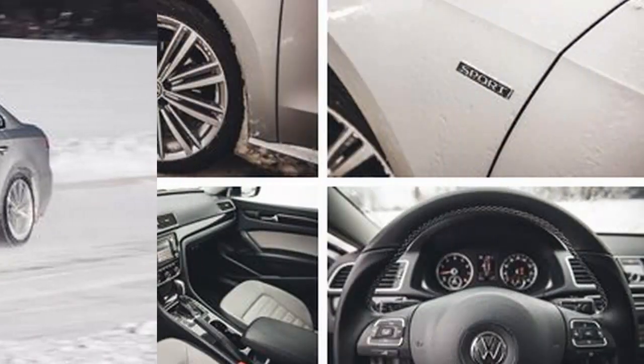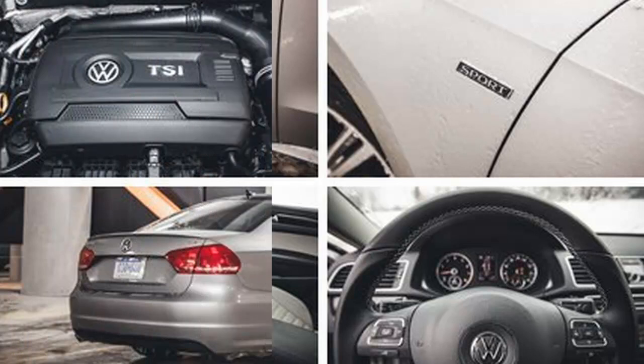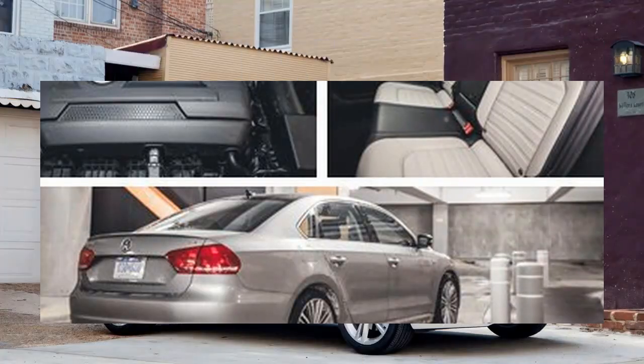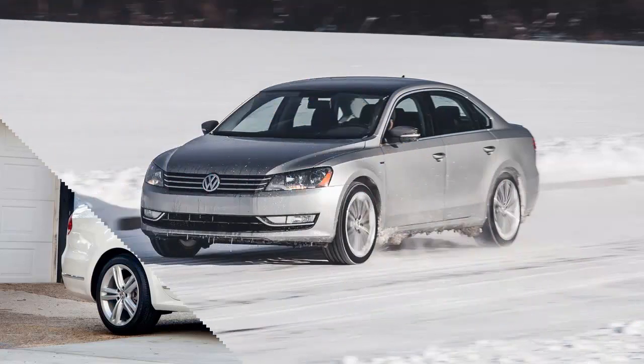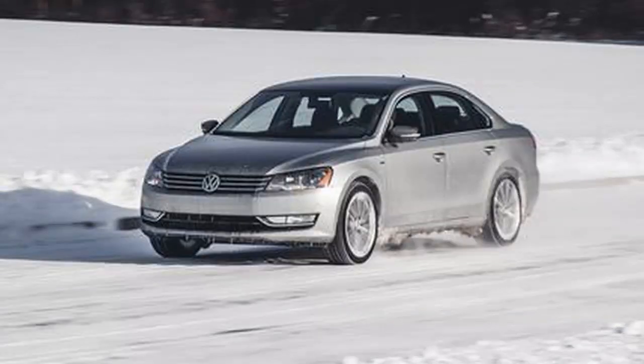The engine allows the Passat to compete more directly with the performance of midsize segment sales leaders. It's at least a full second quicker to 60 than last year's Passat with its base 2.5-liter five-cylinder. In our tests, the Passat Sport 1.8T automatic hit 60 mph in 7.5 seconds, besting the 8.3-second performance of the 178-hp Accord and the 7.7-second time of the 185-hp Camry.